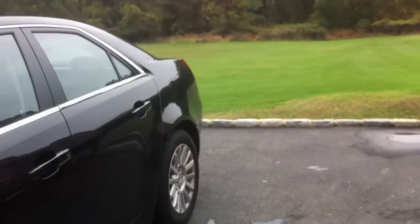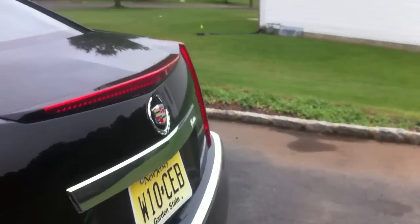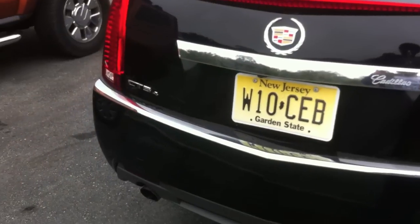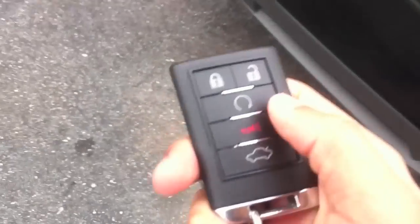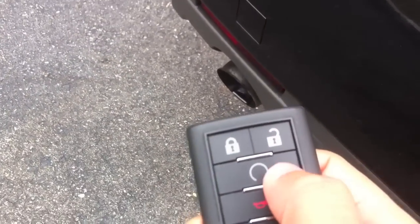It does have a remote start. I'll demonstrate that by the exhaust. For the revving clips, I usually do revving during the tour, but this is on reserve gas, so I'll do a separate revving video so I don't waste gas. Lock it twice, hold this button to start.